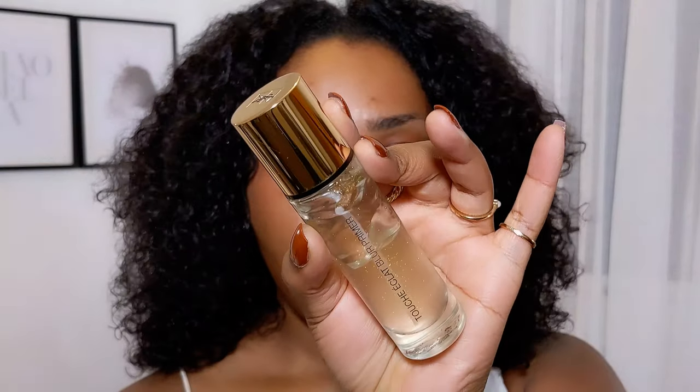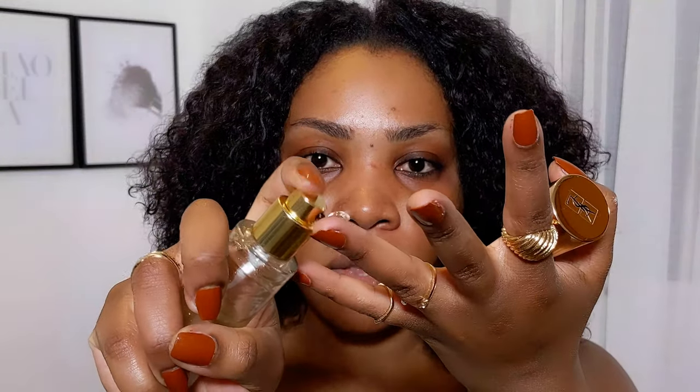So let's do a bronzy soft glam. I'll start with a primer — I've already done my skincare routine, which I'll probably include next time. I'm still using the Touche Éclat YSL Blur Primer. Just get a bit off this — two pumps is literally all you need. I'll focus it around my T-zone and spread it out. I'm just going to put my hair in clips so it doesn't get in the way.